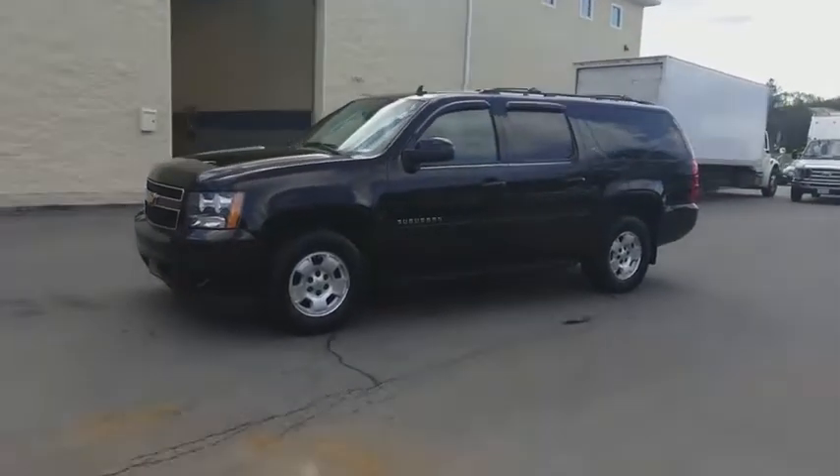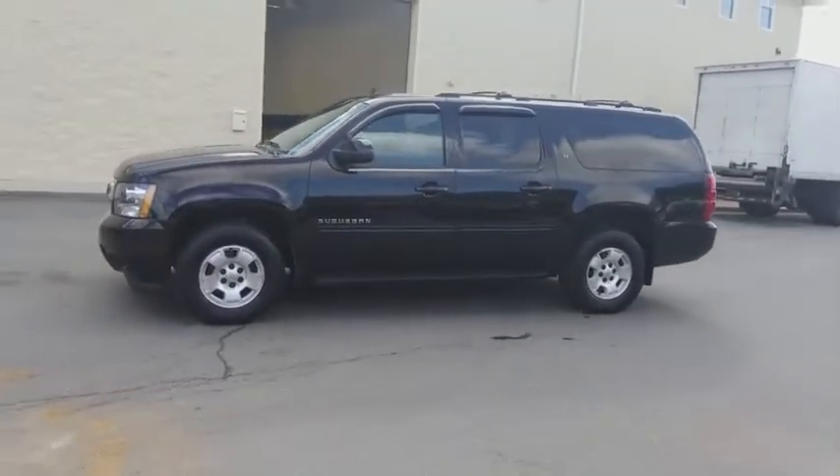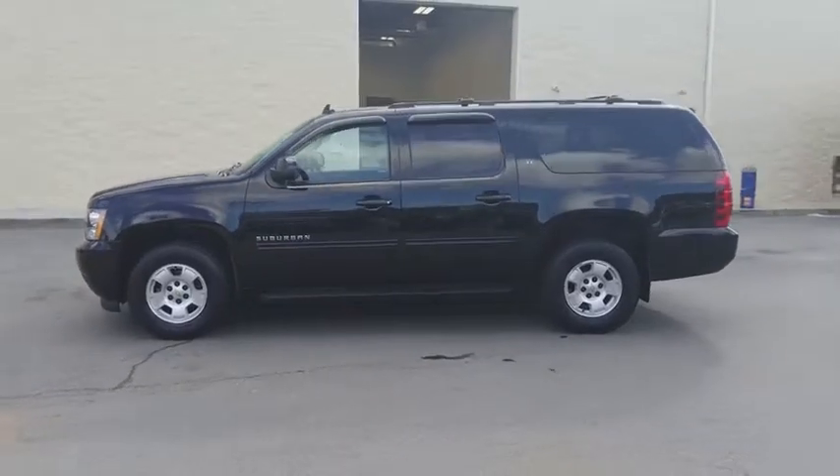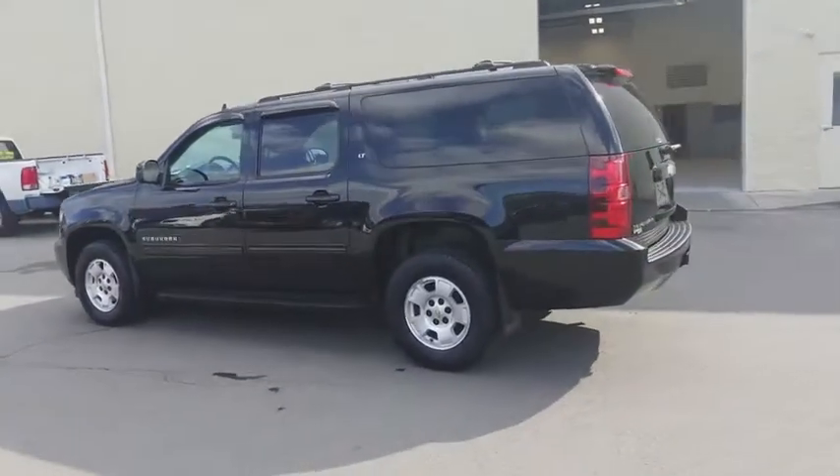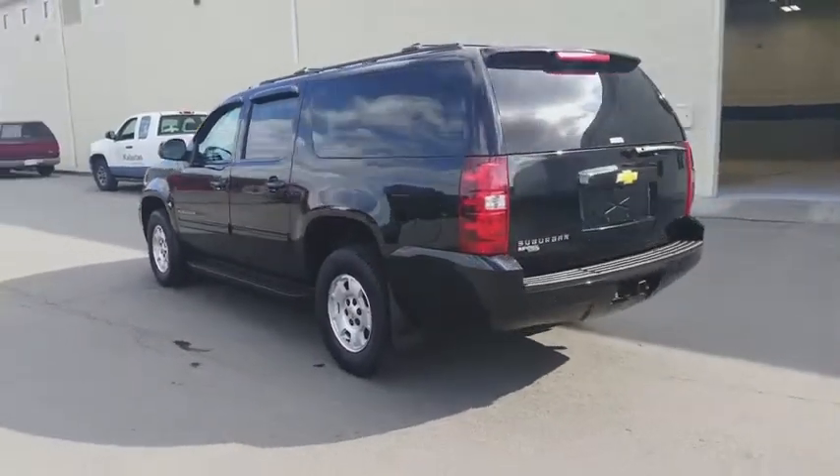The 2014 Chevrolet Suburban. The Suburban excels at towing heavy trailers, hauling loads of people and gear, and enduring hard use and rugged terrain. This vehicle has less than 50,000 miles.